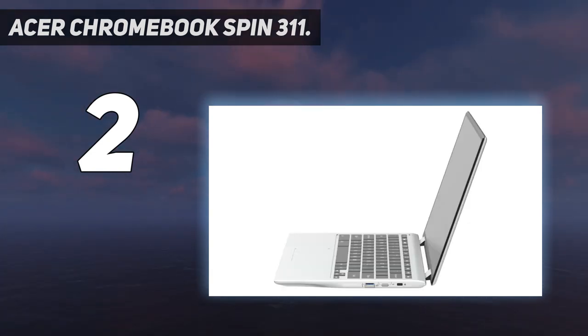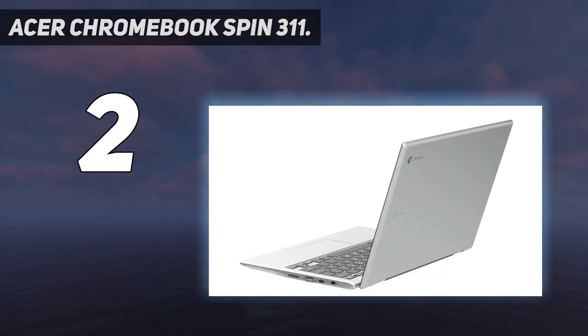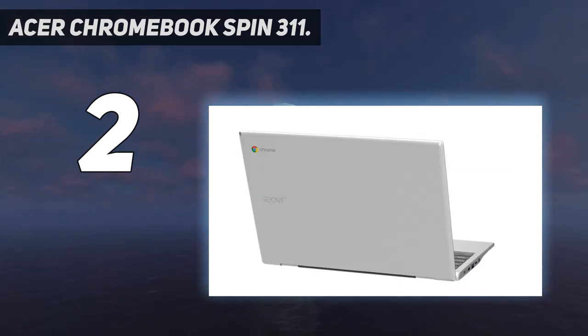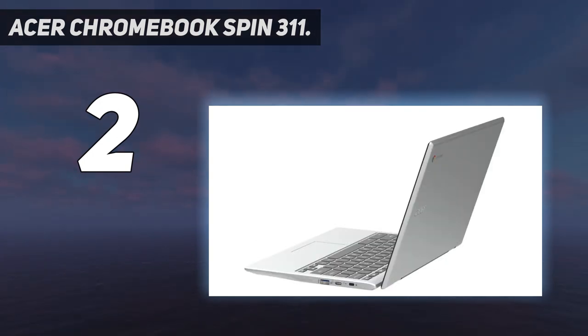But for the student that needs a versatile little laptop without spending much money, the Spin 311 is an ideal computing companion. Chromebook runs on Chrome OS, an operating system by Google built for the way we live today. It comes with built-in virus protection, updates automatically, boots up in seconds, and continues to stay fast over time.